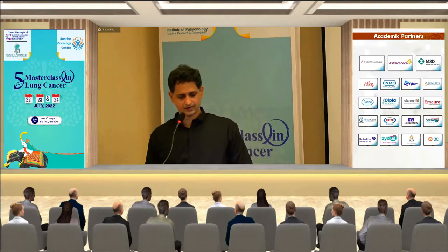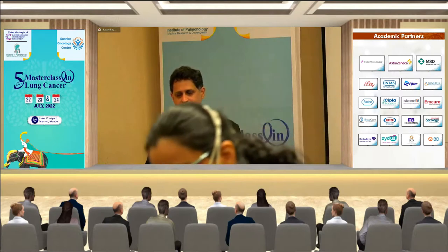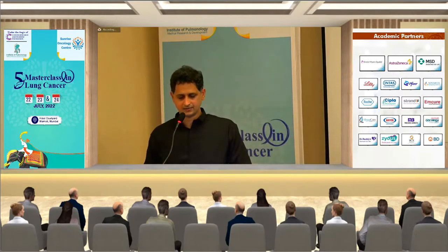Brain metastases are the most common brain tumors — three times more common than primary brain tumors. CNS tumors account for only one percent of all primary cancers, and approximately eight to ten percent of patients with systemic cancers will develop brain metastasis. Lung, breast, melanoma, and colorectal carcinoma are the most common cancers that metastasize to the brain. The incidence is increasing due to prolonged survival and increased radiological surveillance.